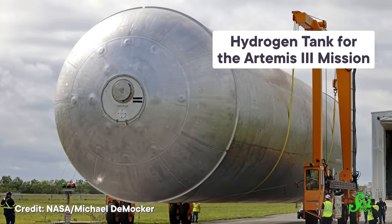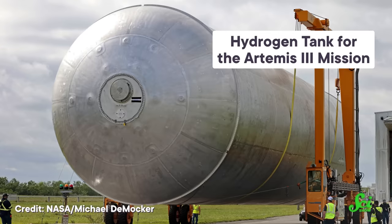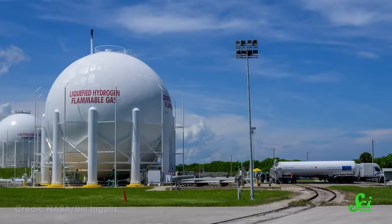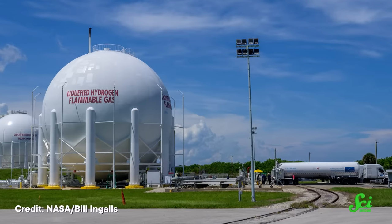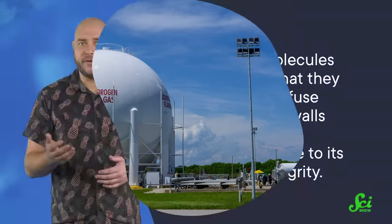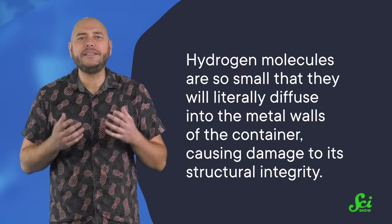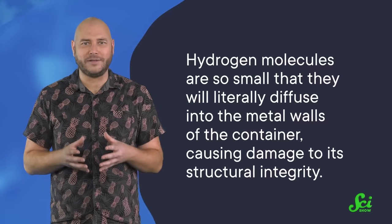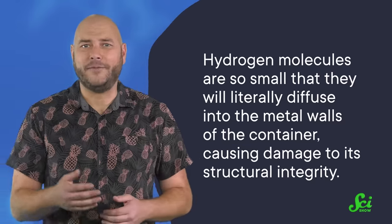If you wanted to store it as a liquid, you'd need to cool it to negative 253 degrees Celsius, and then keep it there. It helps to increase the pressure instead, but if you want to store a decent amount of hydrogen in a sensibly-sized tank, you'd need to maintain a pressure about a hundred times higher than what you'd need for propane. And even then, hydrogen molecules are so small that they will literally diffuse into the metal walls of the container, causing damage to its structural integrity. So if hydrogen is going to be the next big thing in decarbonized fuel, we need to solve the storage problem.